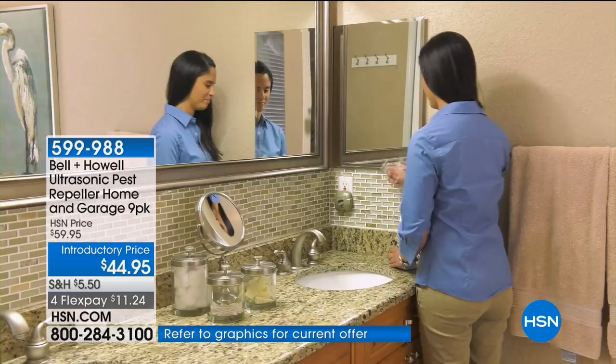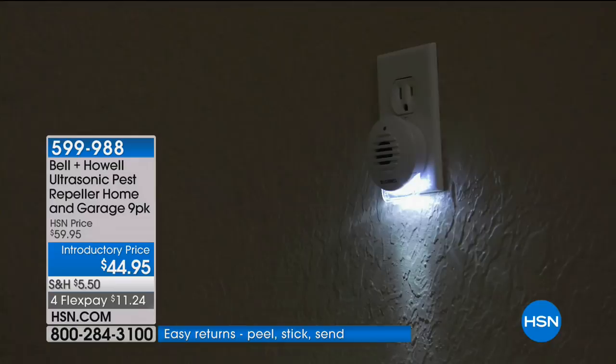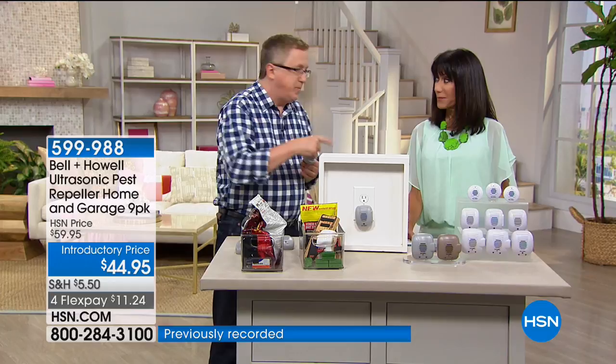You can place these next to pet food dishes — pets are not going to hear it. It is 100% guaranteed you're going to get results. The nine pack is your whole home kit — don't forget to put one in the basement and attic to expand your level of protection without worrying about sprays or chemicals.